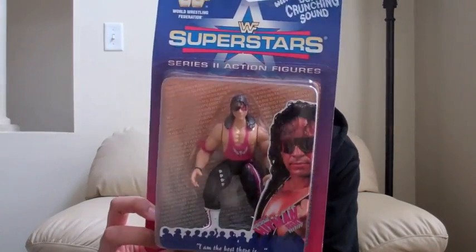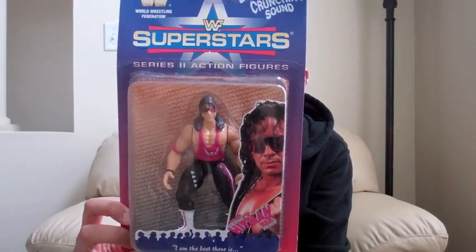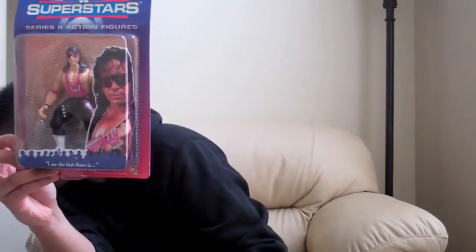Next, Bret Hart Series 2, WWF Superstars — a little bent, but it's there. This set has Shawn Michaels, Undertaker (which glows in the dark), Bret Hart, Vader, Owen Hart, and Ultimate Warrior. I do believe I have this whole set, just not in this box.